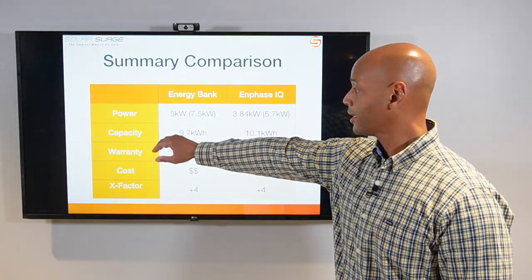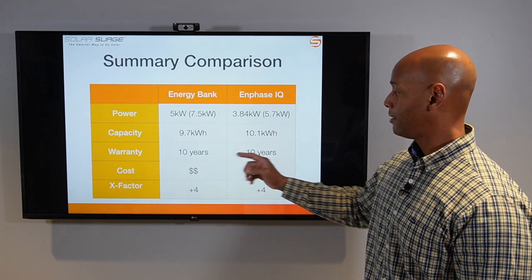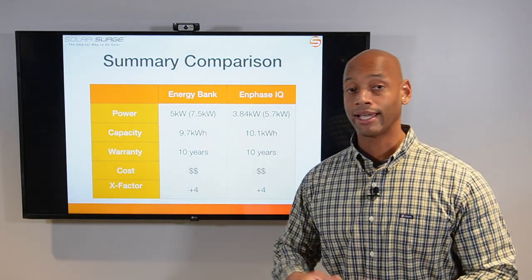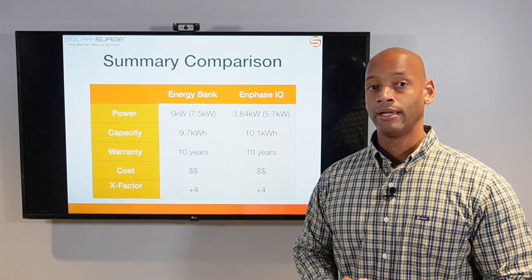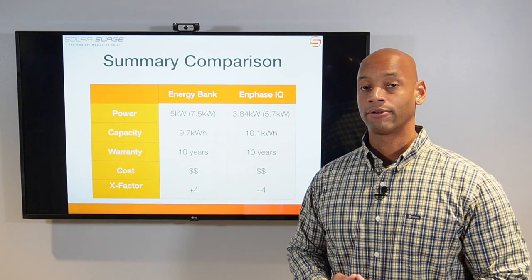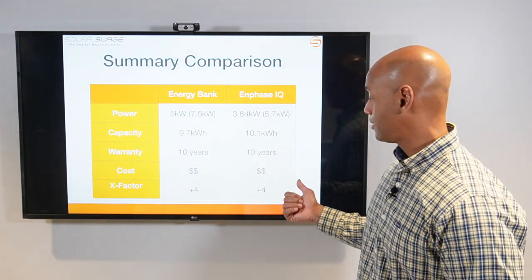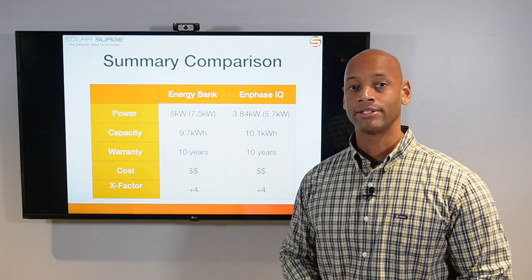In summary: power is 5 kW continuous / 7.5 kW peak for the Energy Bank versus 3.8 kW continuous / 5.7 kW peak for the Enphase IQ. Storage is 9.7 kWh for the Energy Bank versus 10.1 kWh for Enphase. Both have a 10-year warranty and virtually identical installed costs of about $15,000 over a solar-only installation. Both receive plus 4 X-Factor points — SolarEdge for EV charger hookup and generator support, Enphase for automatic load control enabling whole-house backup without buying excessive batteries.